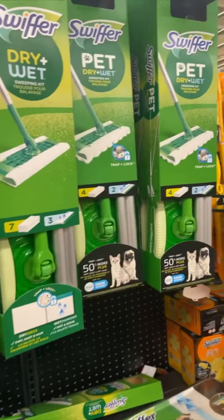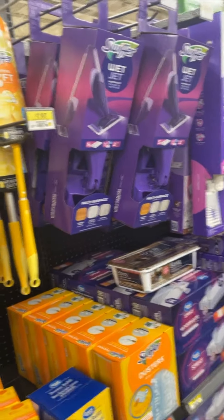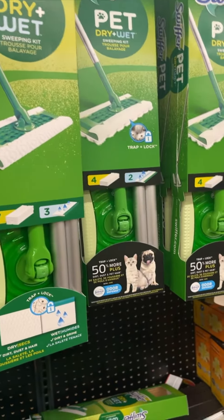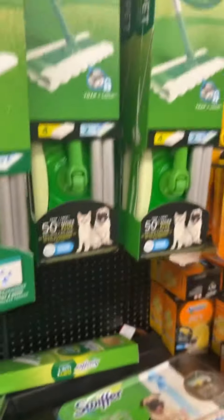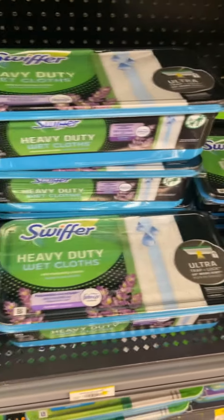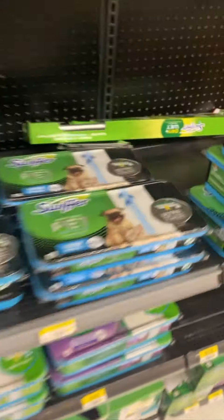Okay guys, so I'm also grabbing some Swiffer sweepers. I was thinking of doing the Wet Jet but I don't really need it. I do want to get the Swiffer dry and wet so I can use it kind of multi-purpose, and I want to do the pet one because I find that it just picks up more stuff. We got that and we also got some of the refillable wipes, so yeah, everything's looking good for the restock.